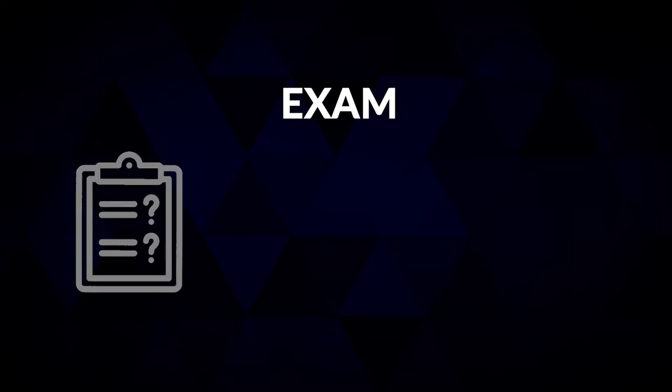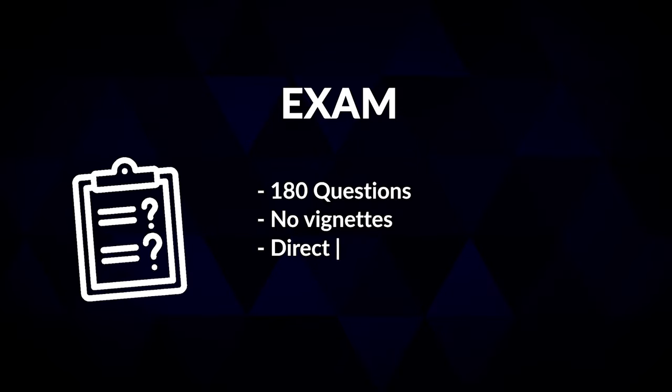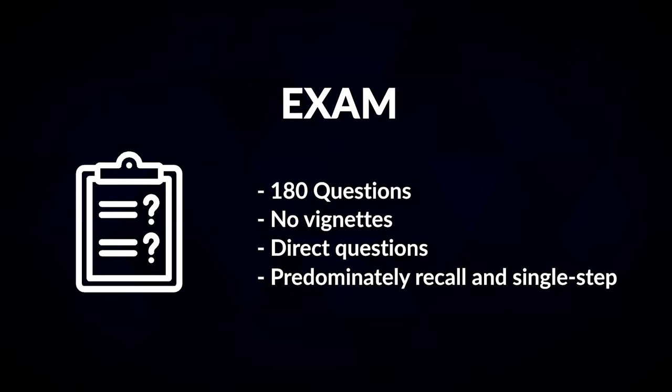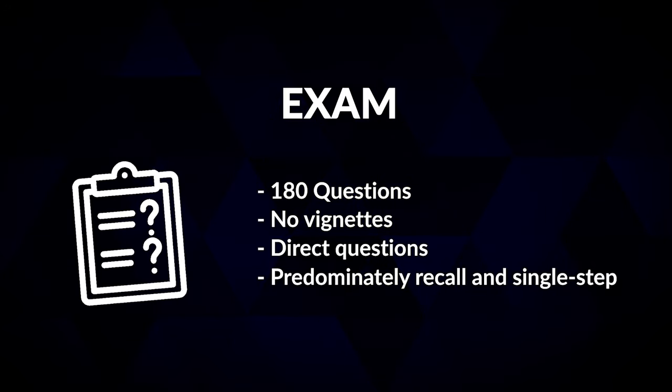The level itself is actually quite simple — it's definitely the easiest level, and in theory you can study this in as little as three months, although I wouldn't recommend that; definitely within six months. Exam-wise there are 180 questions, no vignettes, so the questions are very direct and standalone. They're predominantly define, recall, or single-step calculations, so the exam is pretty straightforward if you've prepared well.